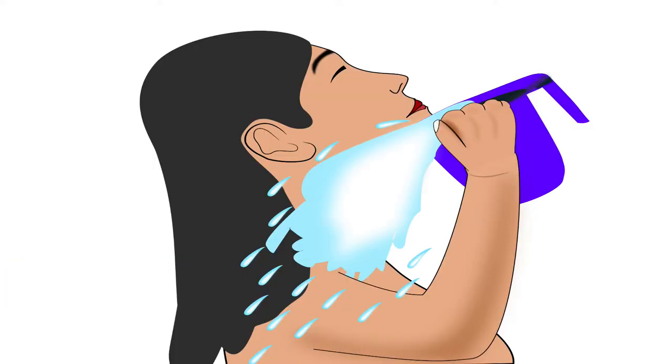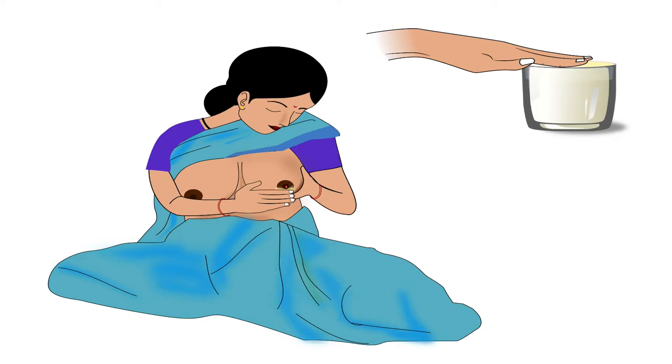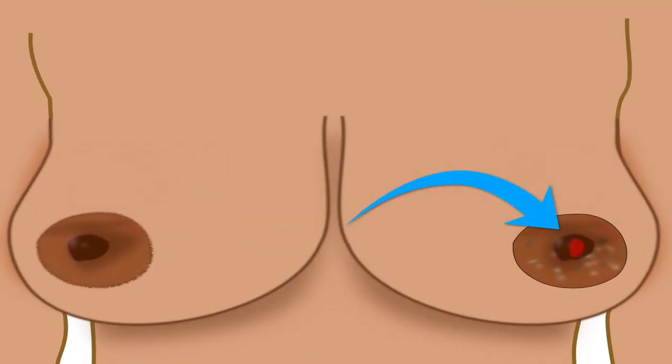Remember, the mother can clean the nipples once during bath. However, once a cracked nipple has developed, the mother should clean it after every feed. After cleaning, the mother should apply her hind milk on the wound, as hind milk contains substances that aid in healing and fighting infection, preventing organisms from the baby's mouth from entering the crack of the nipple.